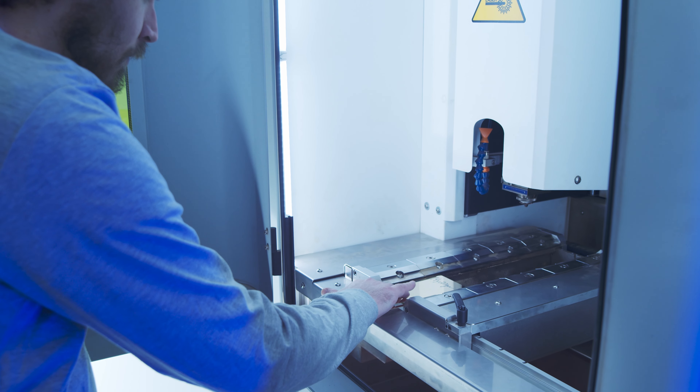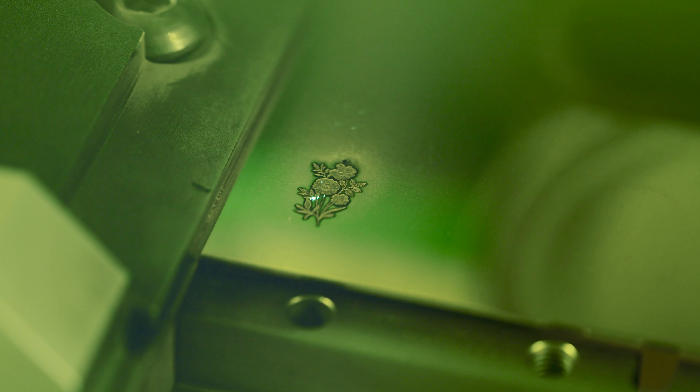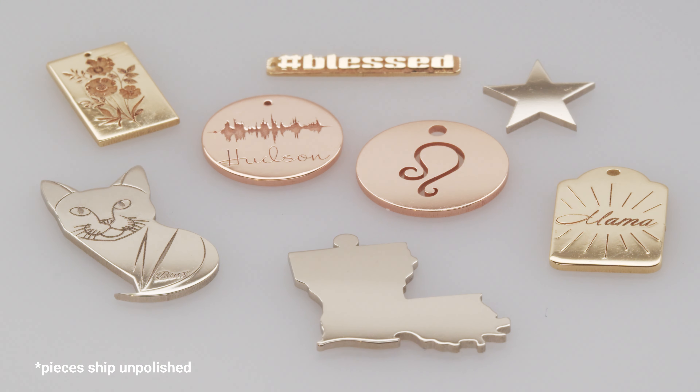Stuller's in-house laser cutting technology gives you the highest quality laser cut designs with more than 250 metal and gauge combinations.